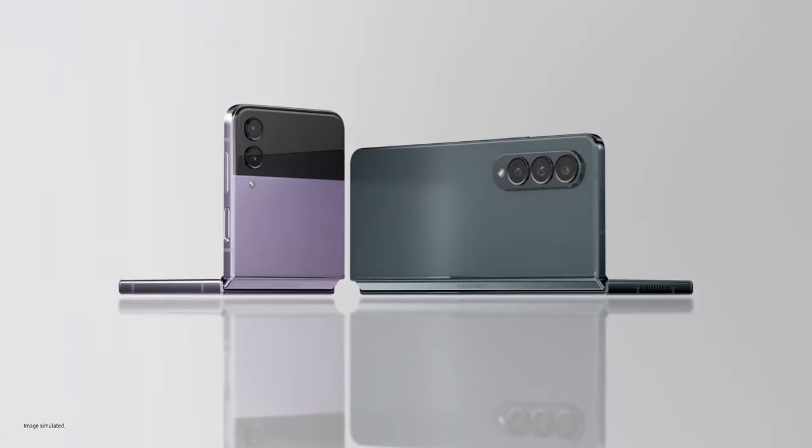They change how you experience the world. Let's start with Galaxy Z Flip 4, our most compact flip yet.